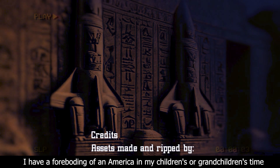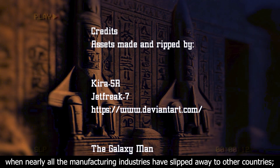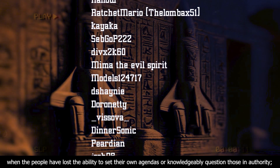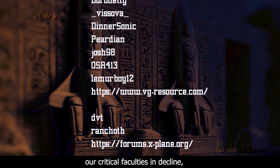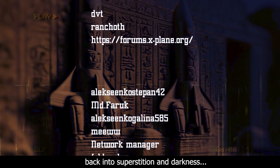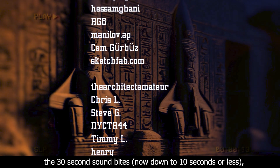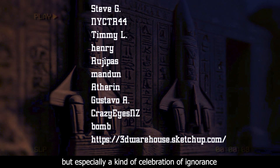I hope I'm wrong about America in my children's and grandchildren's time — with the United States as a service and information economy, when nearly all the manufacturing industries have slipped away, when awesome technological powers are in the hands of a very few, and no one representing the public interest can even grasp the issues. We're clutching our crystals and nervously consulting our horoscopes, our critical faculties in decline, unable to distinguish between what feels good and what's true. We slide, almost without noticing, back into superstition and darkness.